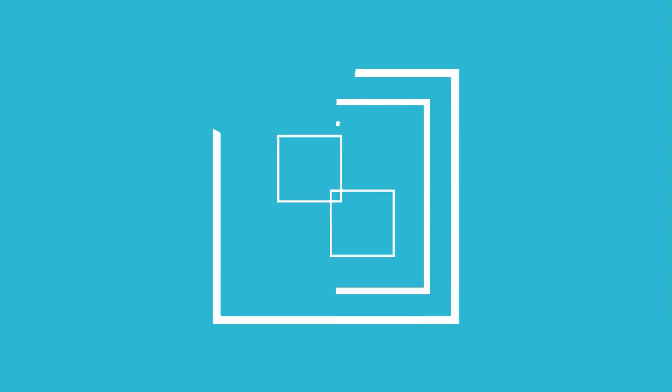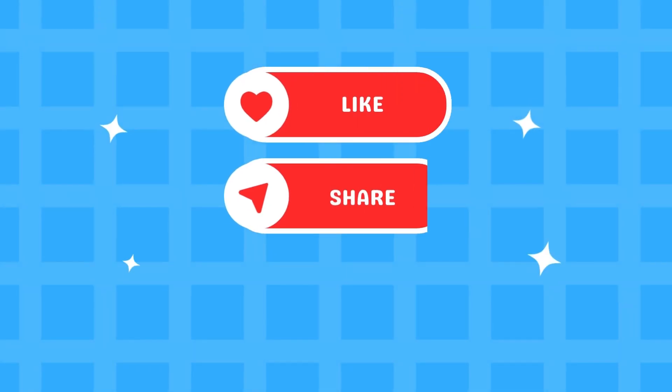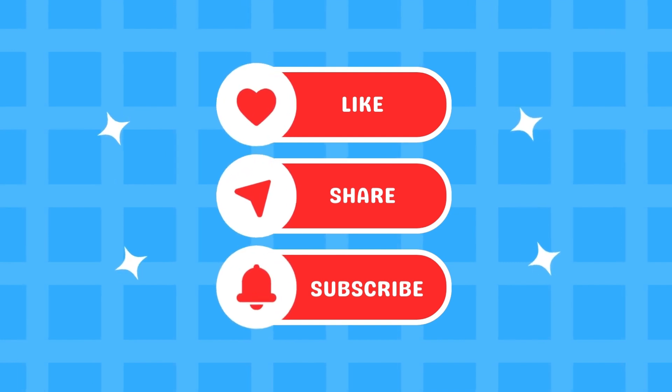How many did you get right? Let us know in the comments below! Don't forget to hit the like button and subscribe to BrainGate!